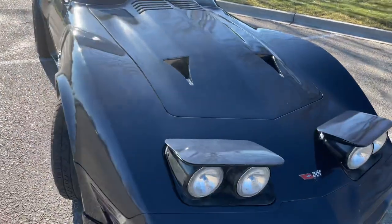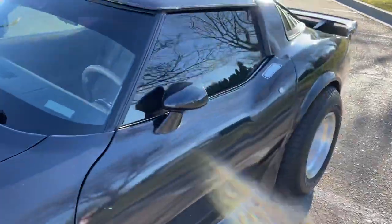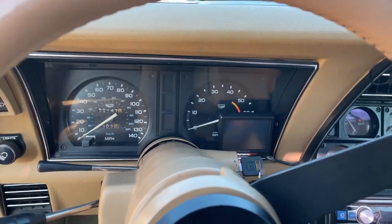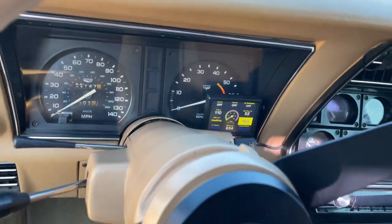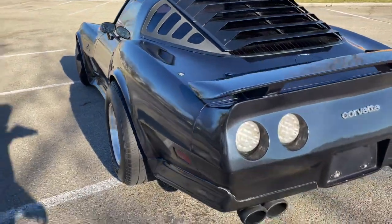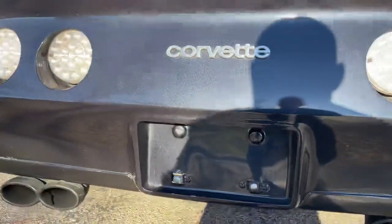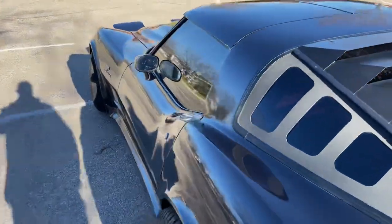So this is it. Now let's do a couple things here — let's get it started. The first thing you've got to do when you start it is let the computer come on — you can see it booting up. Now that it's booted, we can start the car.